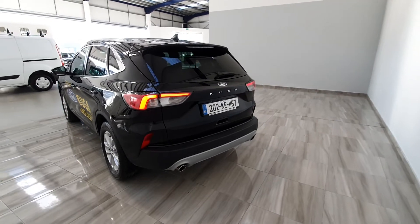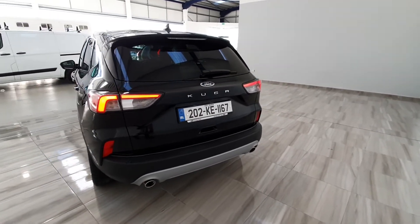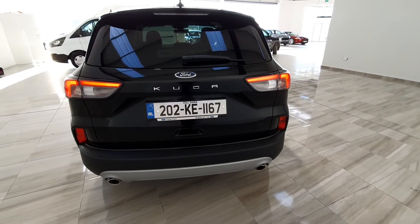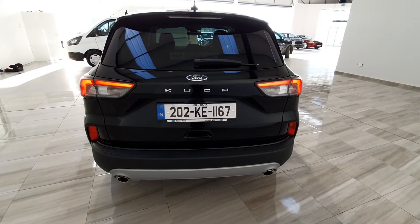The Ford Cougar Titanium benefits from front and rear park assist, dual tailpipes, and that frugal 1.5 diesel engine.